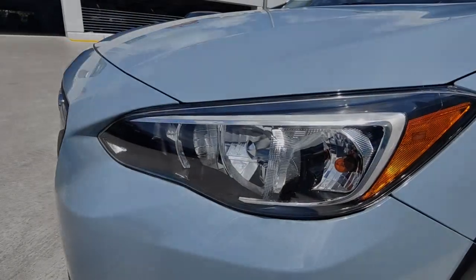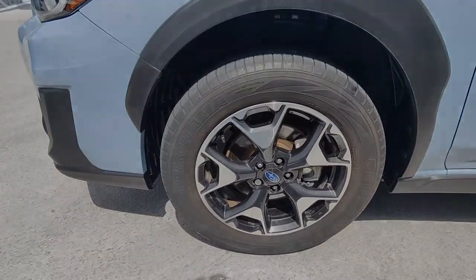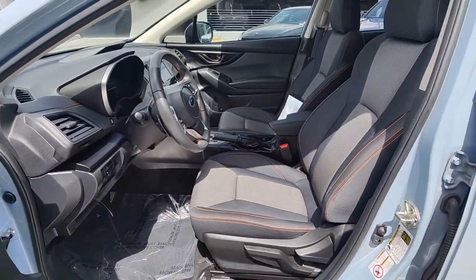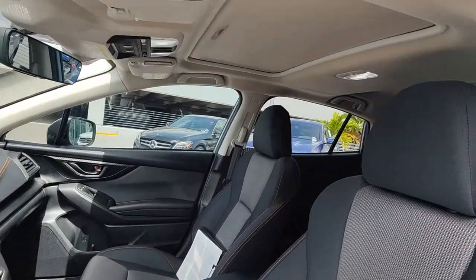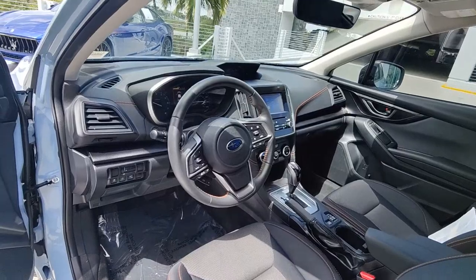These are just some of the great options this vehicle comes with: Apple CarPlay and/or Android Auto, Moonroof, Keyless Entry, Satellite Radio, Heated Mirrors, Fog Lamps, Backup Camera, Electronic Stability Control, Aluminum Wheels, and Heated Front Seats.